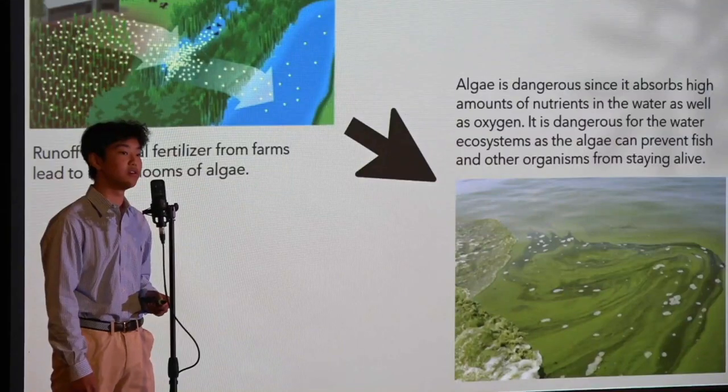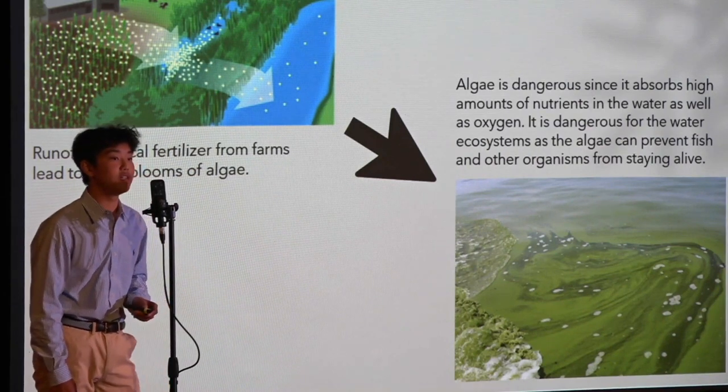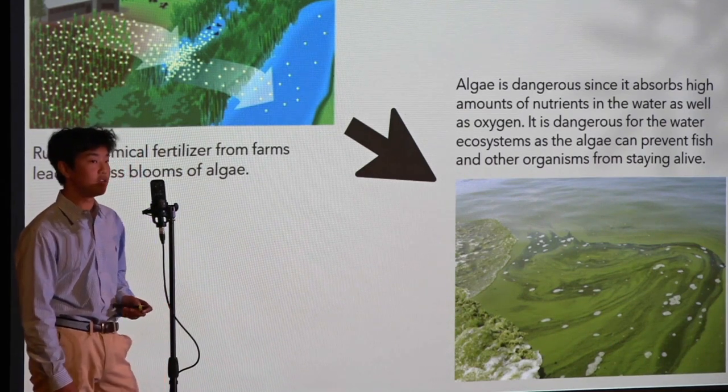Here is an example of what runoff can do to an ecosystem. The fertilizer from farmlands provides high amounts of nutrition to algae and seaweeds in river water bodies. This can be harmful, as algae and seaweed absorb high amounts of nutrition and oxygen, which is vital to the survival of many fish and organisms.